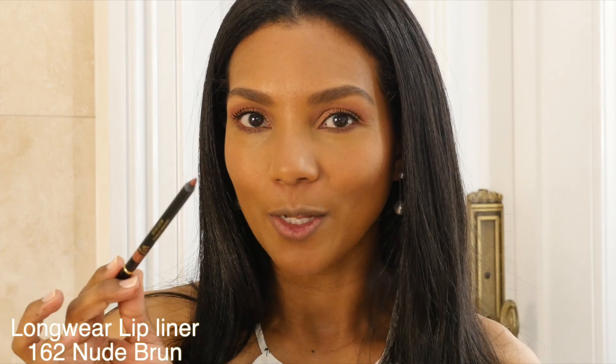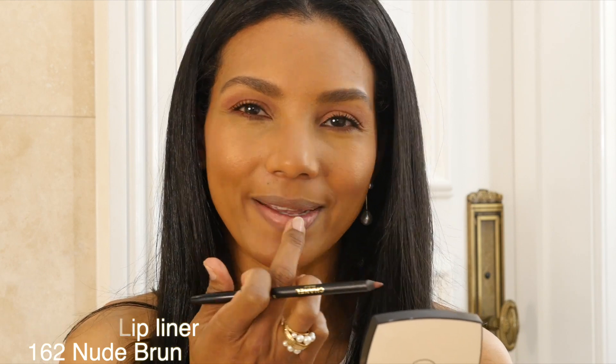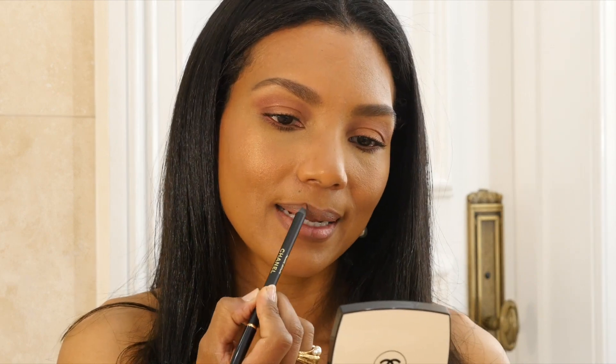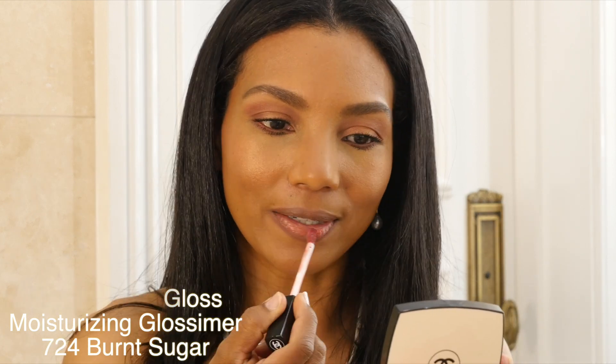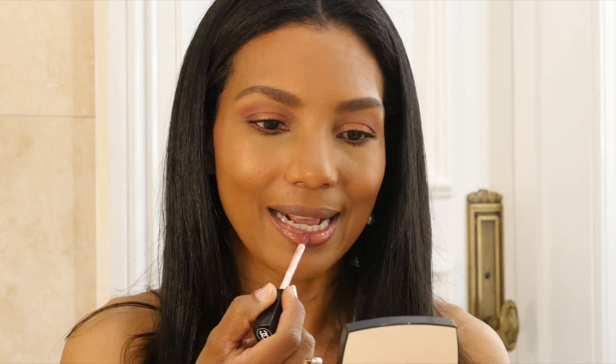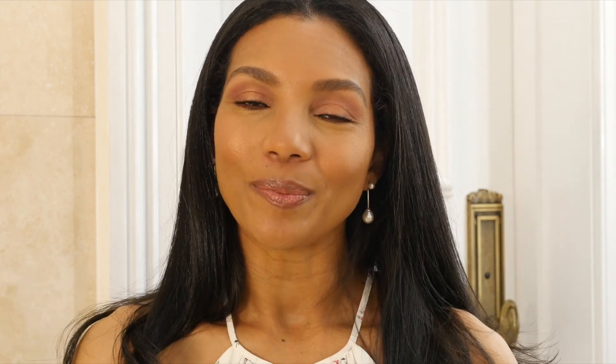I'm going to line my lips with the lip pencil in color Nude Brown. Then we wipe a little bit of that lip balm off. I use the Rouge Coco lip gloss in color 724 and I absolutely love this color — it's so pretty. There, makeup lovers, we have completed our glowy daytime look. I hope you like it.